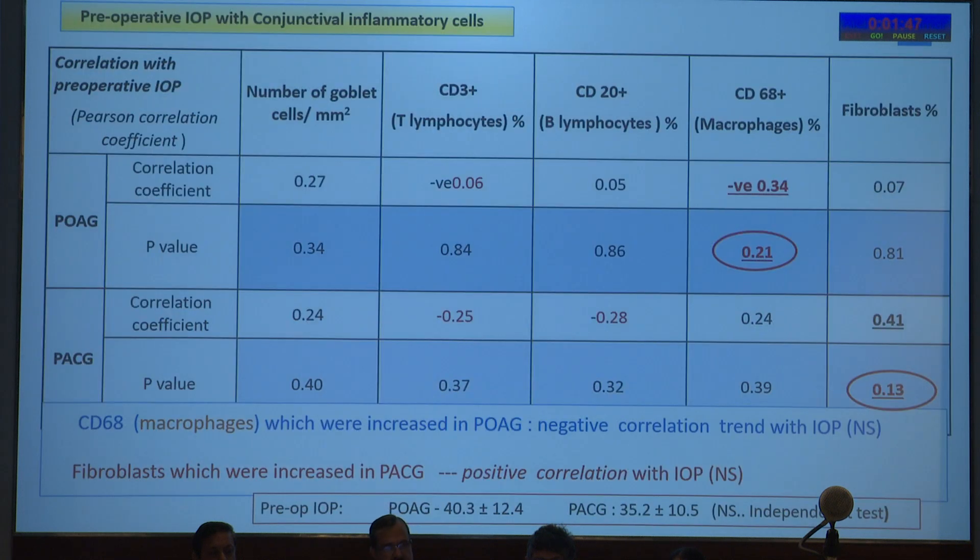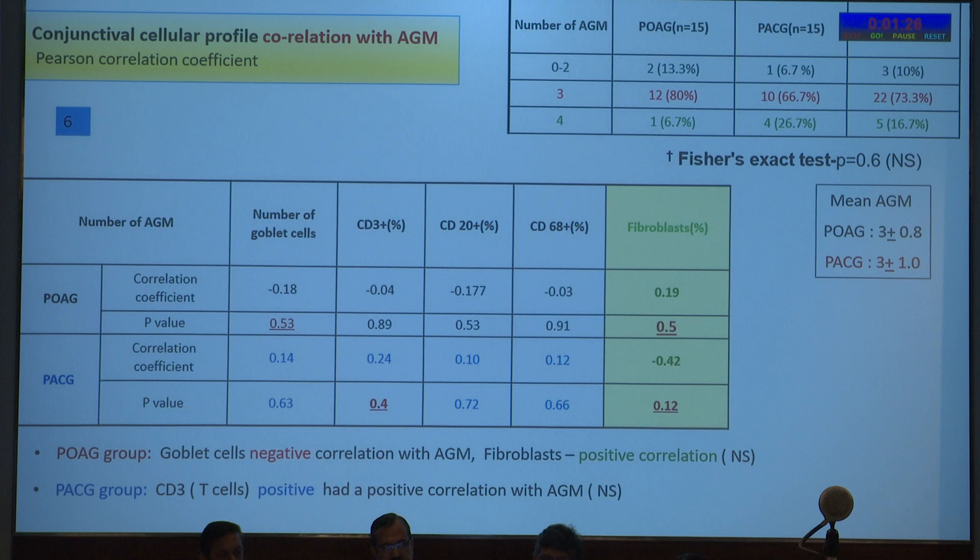Preoperative IOP was correlated with cellular findings. CD68 macrophages, which were increased in POAG, showed a negative correlation trend with IOP. Fibroblasts, which were increased in PACG, had a positive correlation with IOP. Preoperative IOP was similar for both groups — mean 40 mmHg for POAG and 35 mmHg for PACG. Correlating conjunctival variables with AGMs: in the POAG group, goblet cells had a negative correlation with AGMs and fibroblasts a positive correlation; in the PACG group, T-cells had a positive correlation with AGMs.